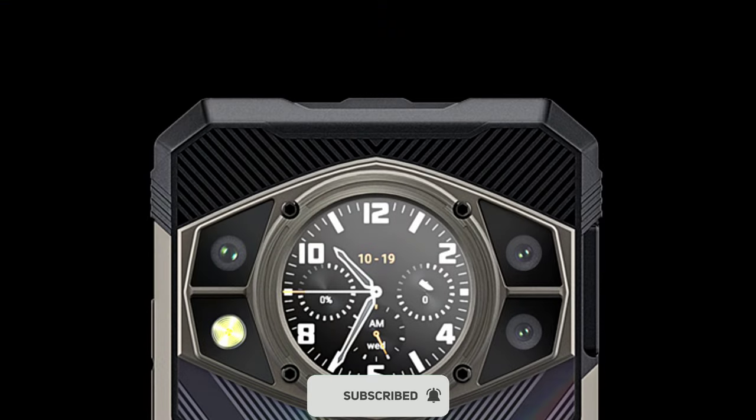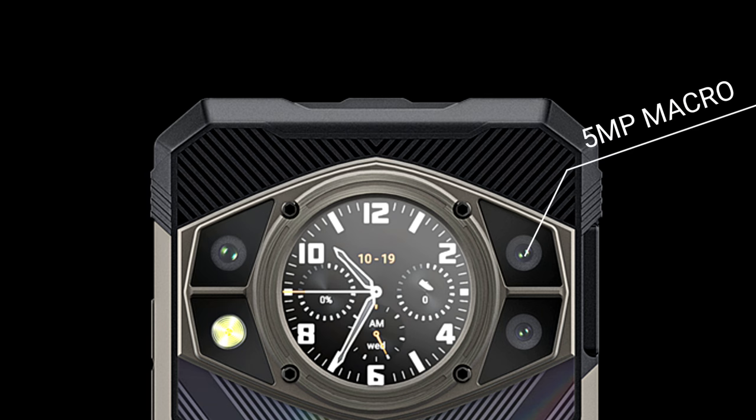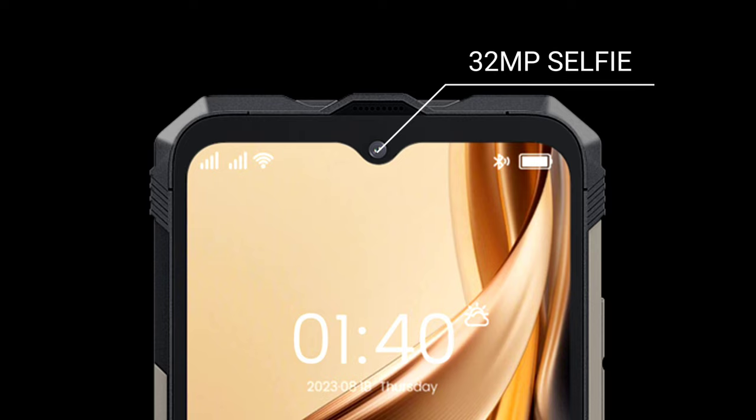In the camera department, the device features a triple rear camera setup consisting of a 100 MP primary sensor, a 5 MP macro lens, and an auxiliary lens, while the front-facing camera is 32 MP.